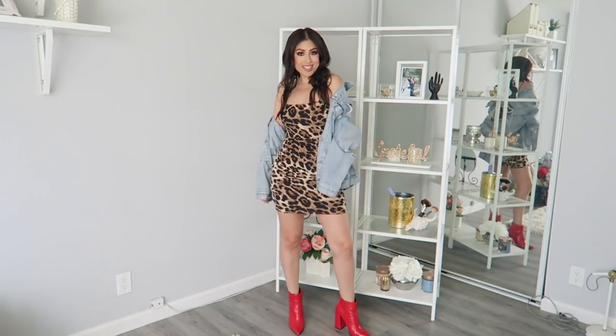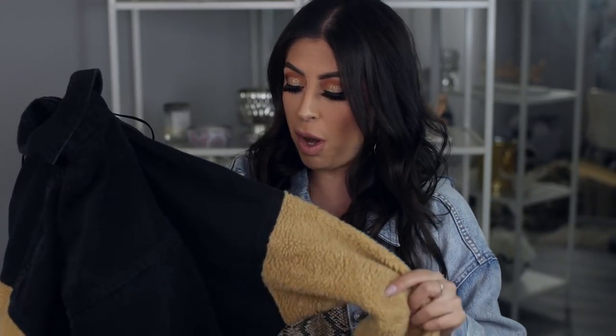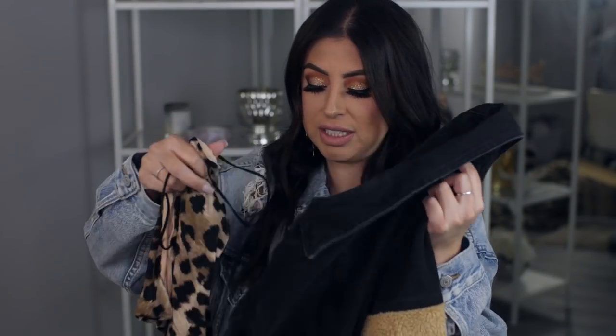I like to pair it with something like a denim jacket, as you guys can see. I will try to link everything down below, and if I don't find the same exact thing, I'll try to find something similar. So make sure you guys check the description box to find all of the pieces that I talked about.